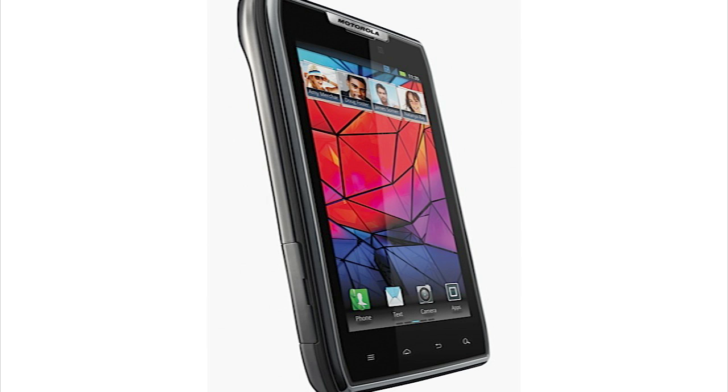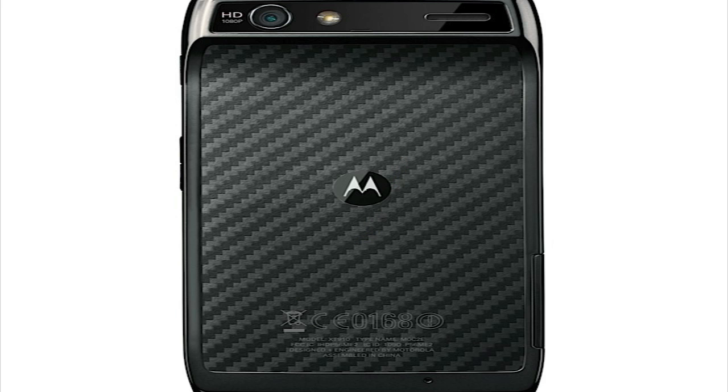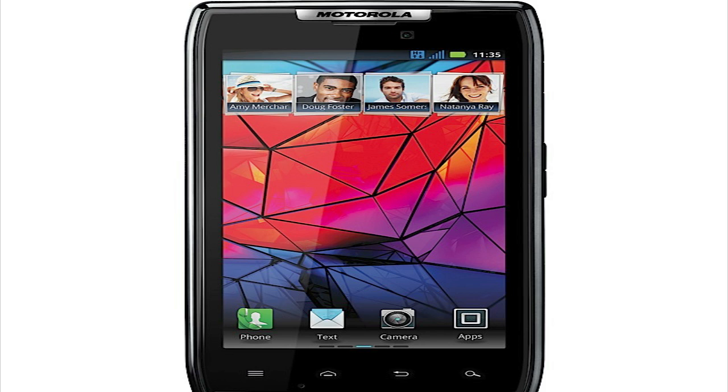Now this phone will have a Gorilla Glass coating, 4.3 HD Super AMOLED display with a dual-core 1.2 gigahertz processor. From the looks of the phone it does look Kevlar wrapped and it looks kind of like a Droid X. Now this phone will have an eight megapixel rear camera with the capability of 1080p HD video, one gigabyte of RAM, and 16 gigabytes of onboard storage with the ability to add 16 gigabytes of additional storage via micro SD card, and a 1800 mAh battery.